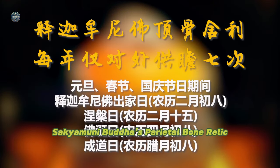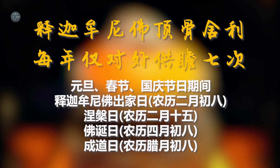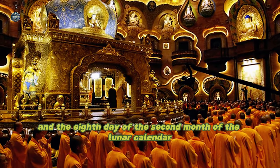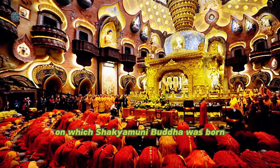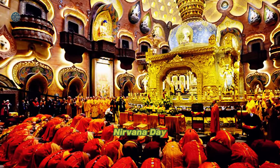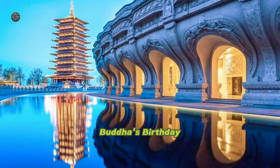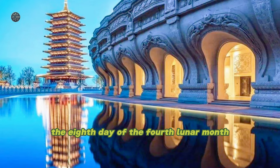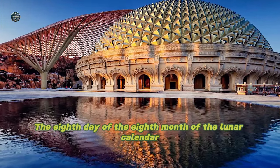Sakyamuni Buddha's Parietal Bone Relic is enshrined here permanently. There are only seven times a year it is offered to the public: New Year's Day, Spring Festival, National Day, the eighth day of the second lunar month on which Sakyamuni Buddha was born, Nirvana Day on the fifteenth day of the second lunar month, Buddha's Birthday on the eighth day of the fourth lunar month, and the eighth day of the eighth lunar month.